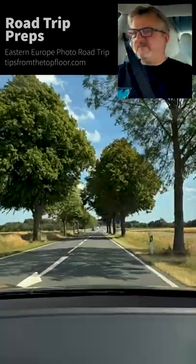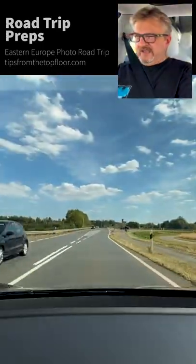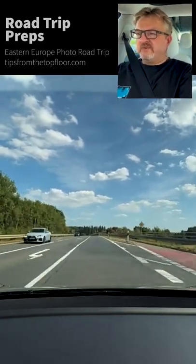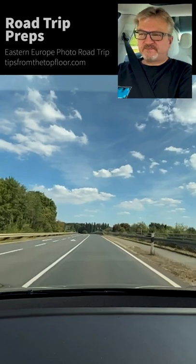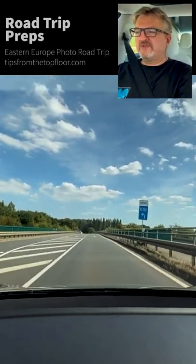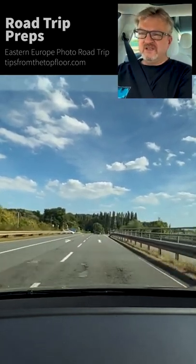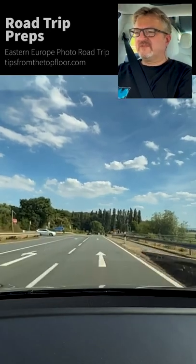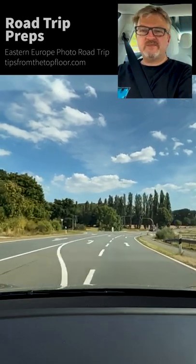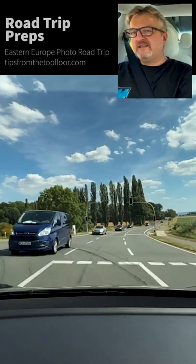So what I'm doing instead — and this kind of depends on whether any of you want to join — is driving this EV. This is a Tesla Model 3. It's fast, it's zippy, and it's enormously well suited for a road trip. We're talking two and a half to three hours of driving between charging stops, and then a charging stop is some 20 minutes.